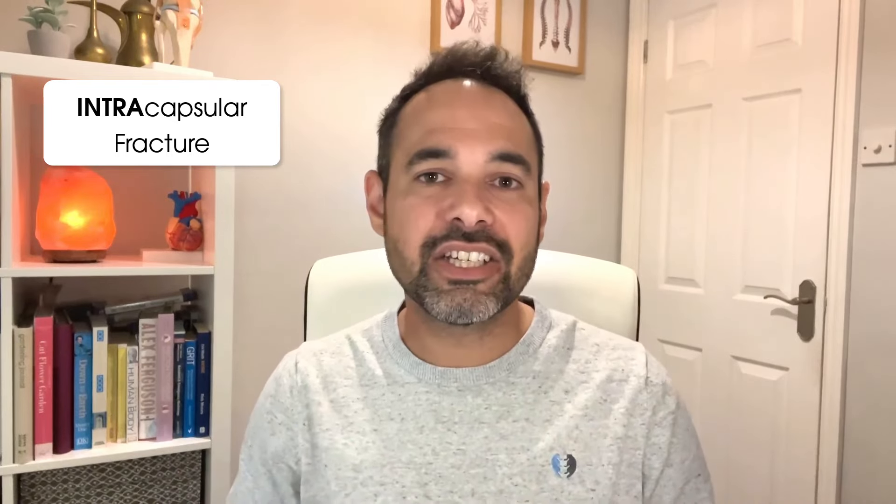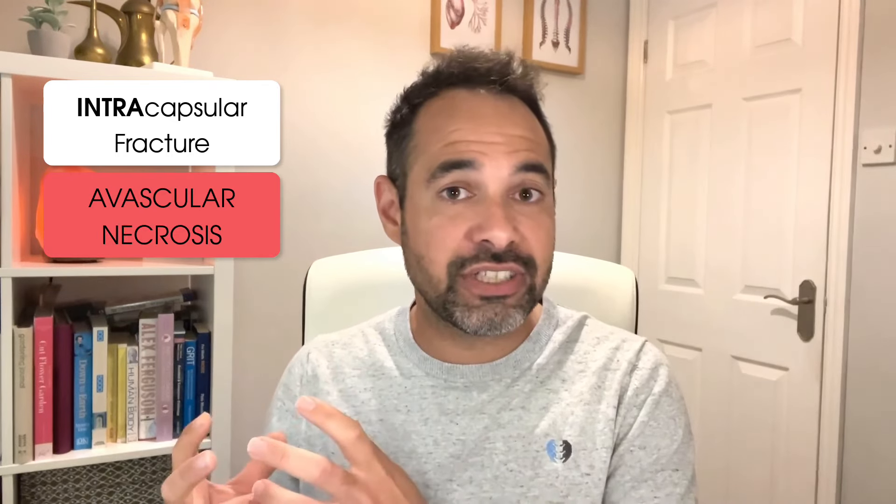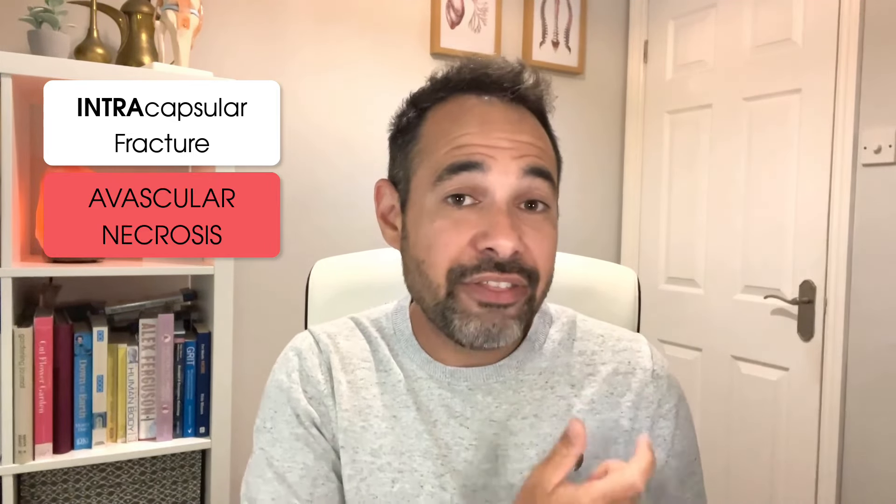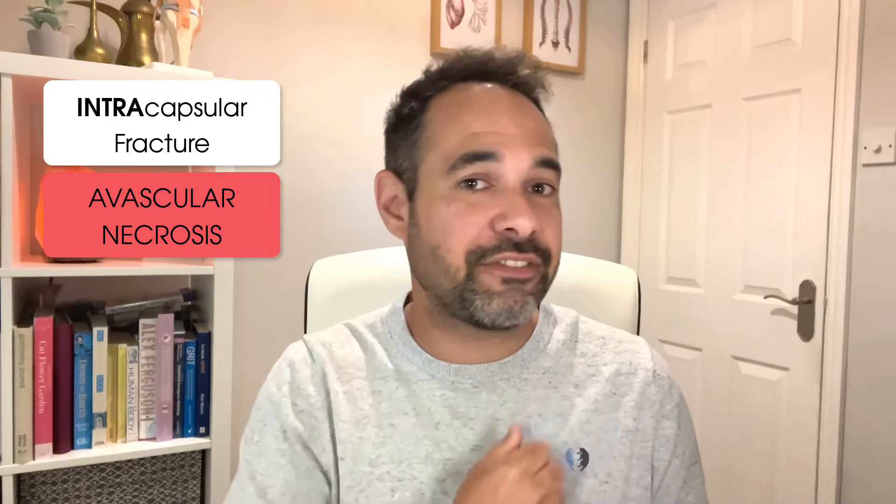That difference comes down to one main factor — blood supply. In adults, 90% of the blood supply to the neck and head of the femur comes from the circumflex arteries, which enter via the base of the femoral neck. Therefore, if you've had a heavy intracapsular fracture, you could significantly disrupt this blood supply, which in the long term could lead to avascular necrosis — death of the bone due to a lack of blood supply. Therefore, intracapsular fractures have to be managed differently to extracapsular fractures where the blood supply may be less affected.